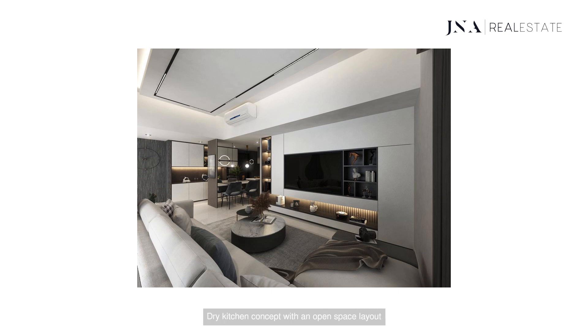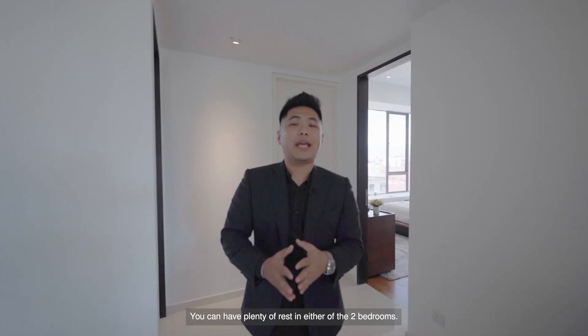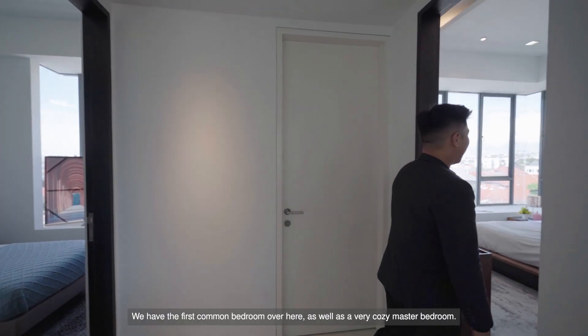You can do a minor reconfiguration to the layout — a dry kitchen concept with an open space layout that can be used as a breakfast bar, with dedicated space for your coffee machine. With an extended dining table to accommodate more seating, this will be a great way to utilise this space if you and your family want to have a meal or entertain guests. You can have plenty of rest in either of the two bedrooms — we have the first common bedroom as well as a very cosy master bedroom.